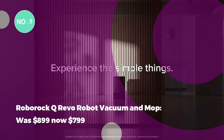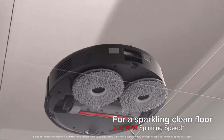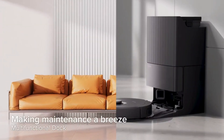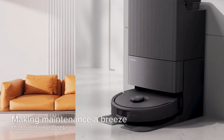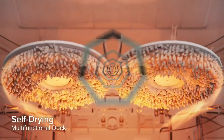The Roborock Q Revo Robot Vacuum and Mop was $899, now $799. The Roborock Q Revo offers hands-free cleaning with a self-emptying vacuum base and a 5-liter water tank. Dual-spinning mops clean themselves, ensuring a hygienic cleaning experience.